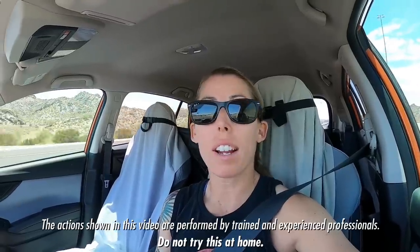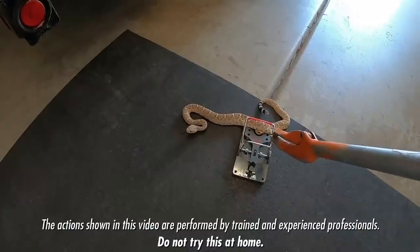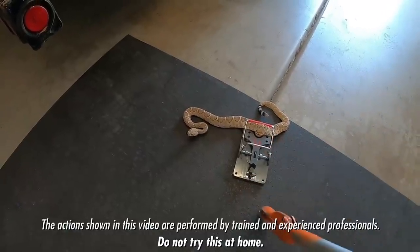She just called me. She said she has a rattlesnake in her garage and it's caught in a rat trap. So to undo the trap, this has to go down.